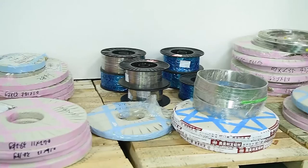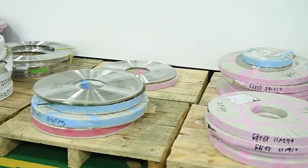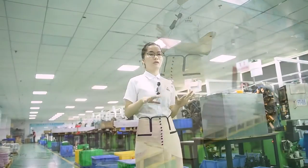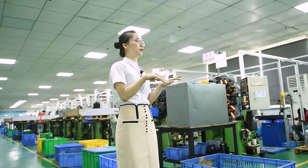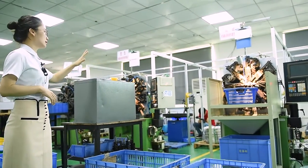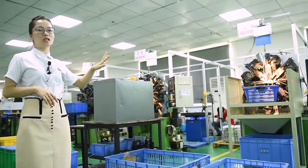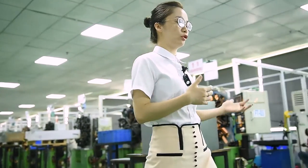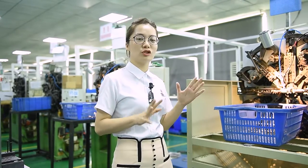Now we are already inside the spring workshop. On my right hand is our raw material — it's imported raw material, US 301. Before the raw material is sent to the workshop, we do an incoming raw material inspection. After inspection, we keep it here so it's easy for our workers to feed the material into the spring machines on my left hand.